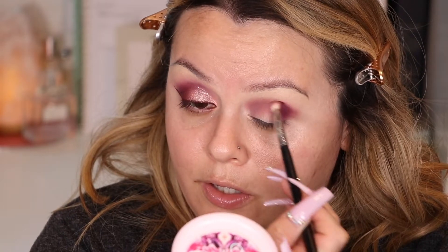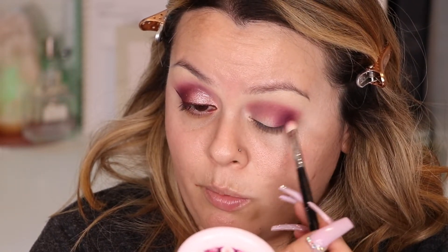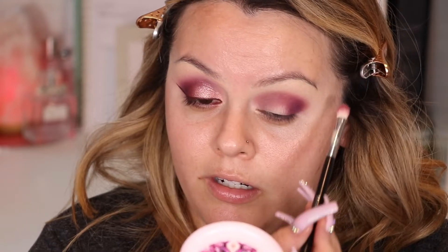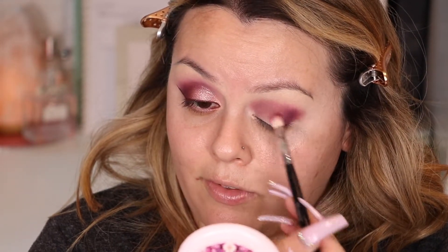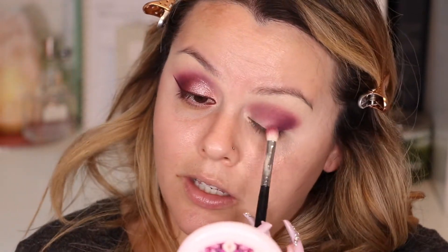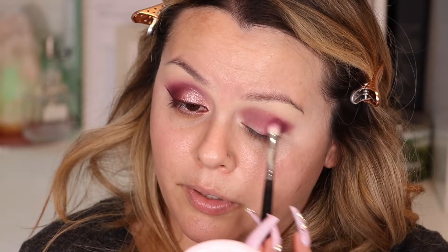I'll be bringing it into the crease as well, more towards the outer part. I don't want to bring it all the way in because it'll close the eye. If you have smaller eyes, bringing dark color all the way in will make them look even smaller. If you want bigger-looking eyes, add a highlight in the inner corner. Everything is crooked - my body is crooked - but it happens, I'm a crooked person.